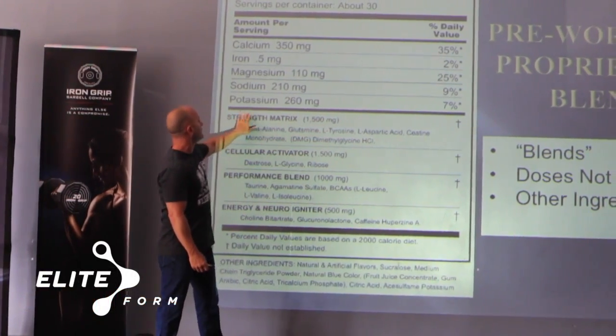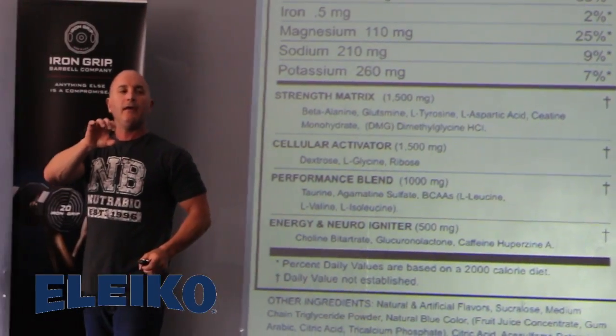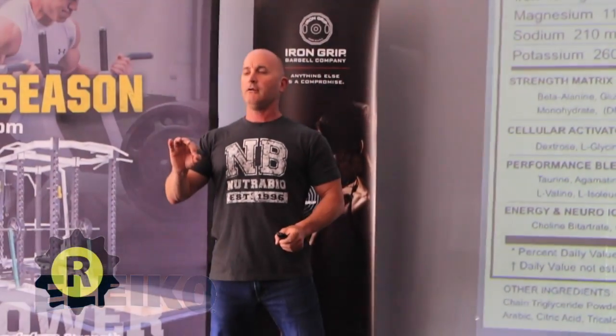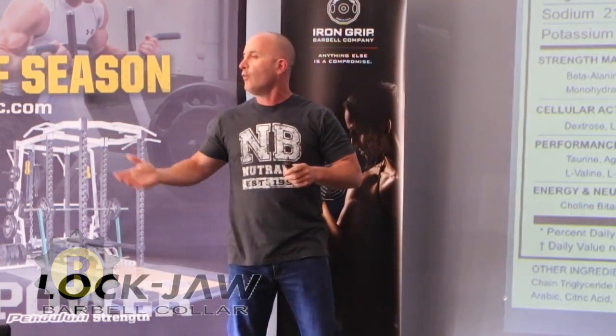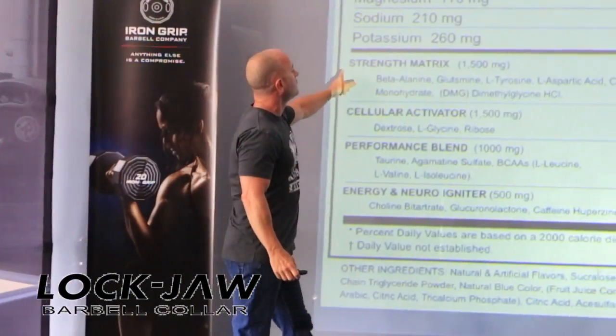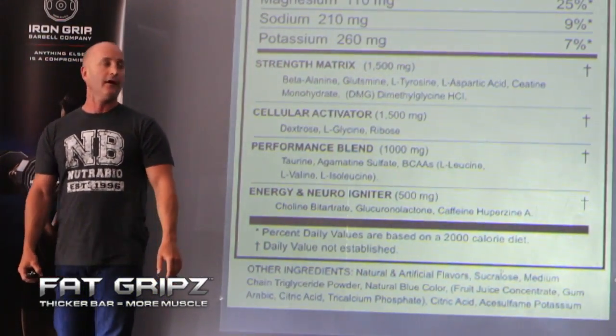So you see this first one — it's called the 'strength matrix.' The FDA regulation actually says you don't have to include a definition in your title; you can use a fanciful name. That's the wording they use — they let you call it whatever you want. So this one is called strength matrix, 1500 milligrams, and it has seven or eight different ingredients in there.